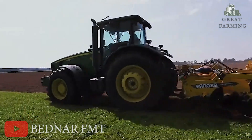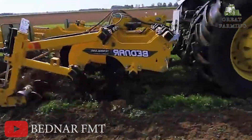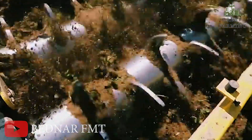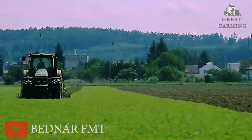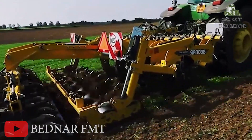Now the cherry on top: the Turraland TN4000 can rock either 7 or 9 tines depending on your needs. The 7-tine setup has a 56.5cm spacing, while the 9-tine setup offers 42.5cm spacing options.